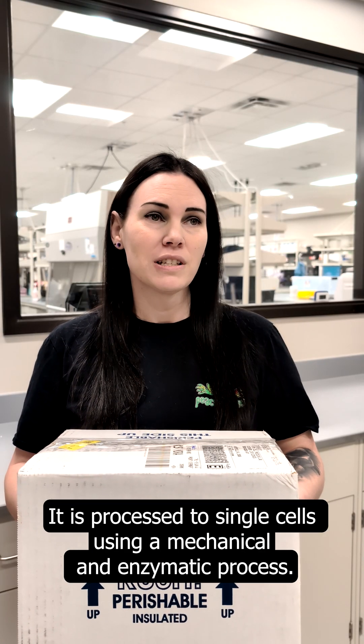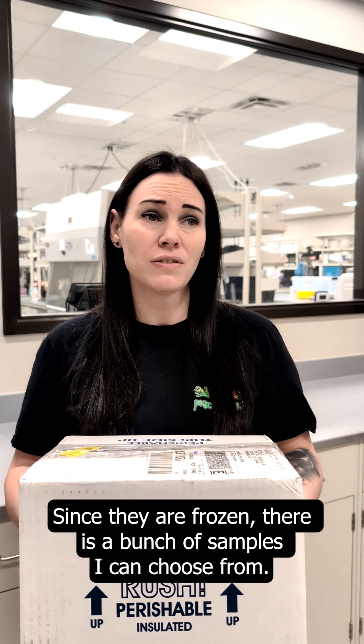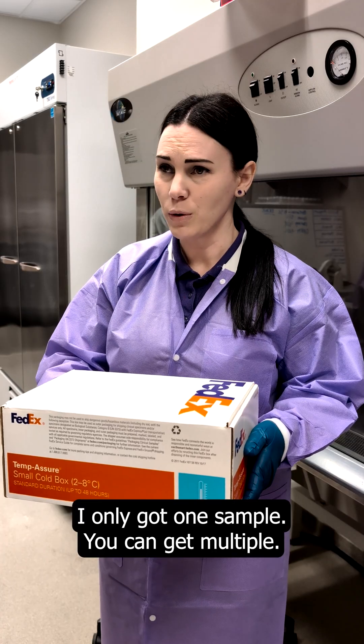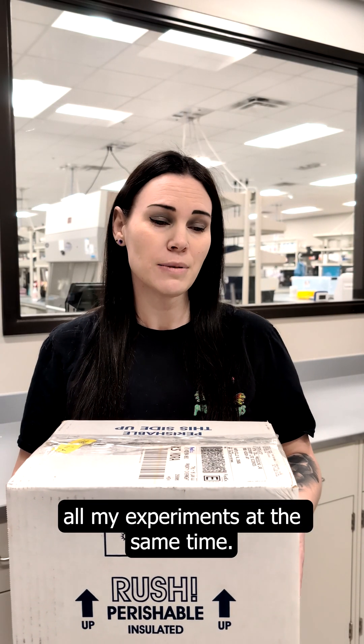The tumor is sent to a central lab. It is processed to single cells using a mechanical and enzymatic process. Since every person is different, there's a bunch of samples I can choose from. I only got one sample. You can get multiple? Oh yeah, I have 20 samples right here and I can run all my experiments at the same time.